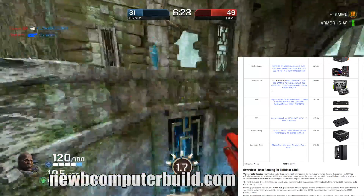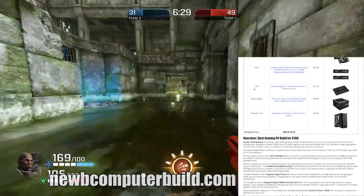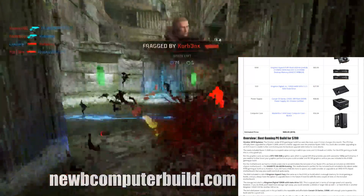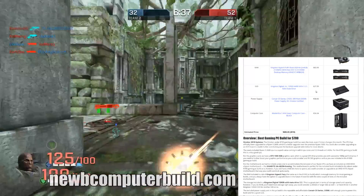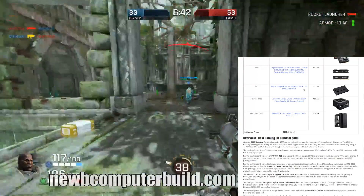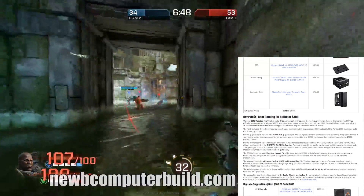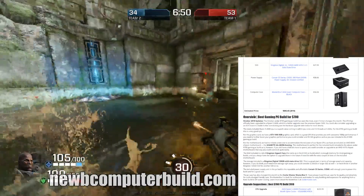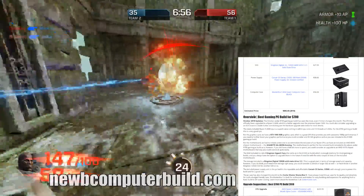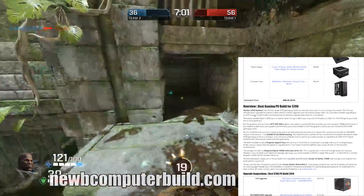The graphics card is a 3GB EVGA GeForce GTX 1060 for $209.99. The RAM is an 8GB Kingston HyperX Fury kit for $83.99. The SSD is a 120GB Kingston Digital SSD for $27.99 — though I'd suggest bumping up to 256GB for a bit more room. The power supply is the Corsair CX Series CX500 for $58.66, and the case is the MasterBox 5 mid-tower for $56.04. This build comes in at $692.65, under $700.